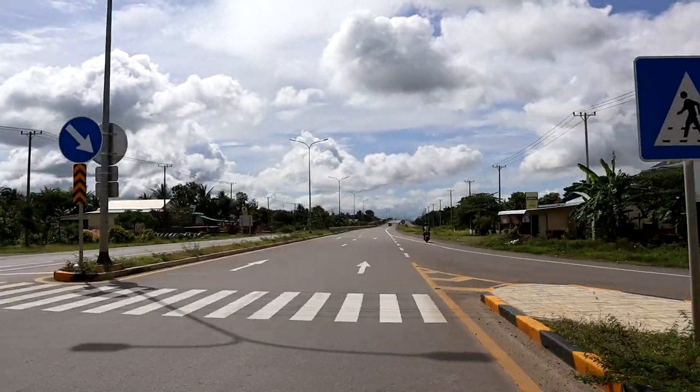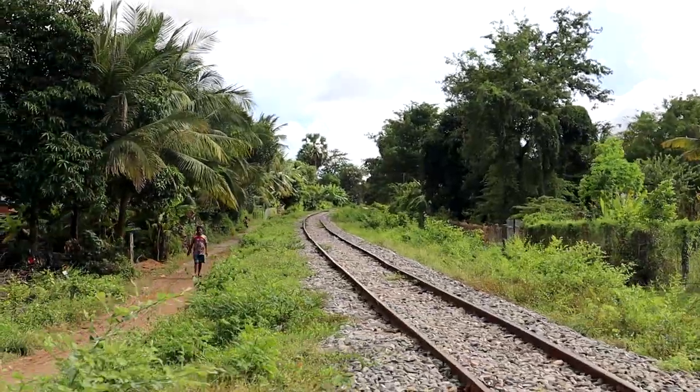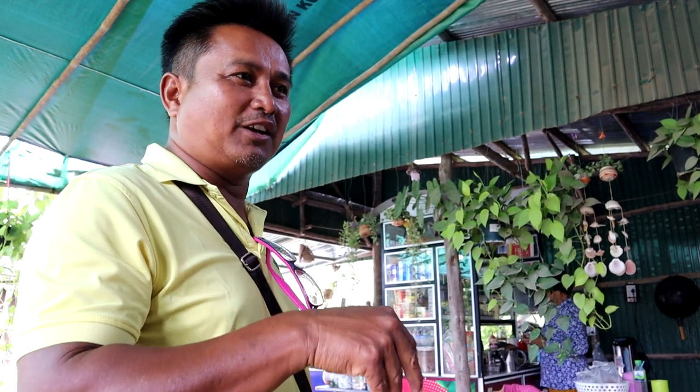We are on the road again. Our guide pointed out the best fried rice in Battambang at a local place he always visits when coming to the bamboo train. We stopped there and it was very good.